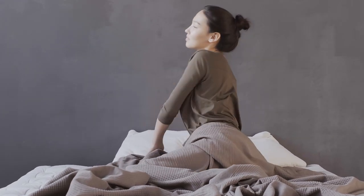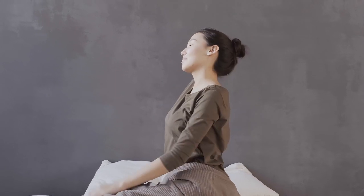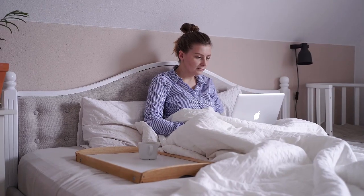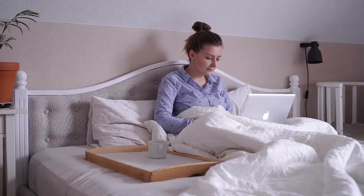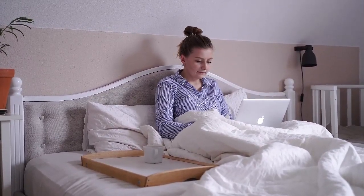Buying a new mattress is a big decision. Not only are you going to be investing in something that you'll hopefully have for years, but you're also going to be dropping some pretty serious coin in the process. So you want to make sure you're getting the most bang for your buck.